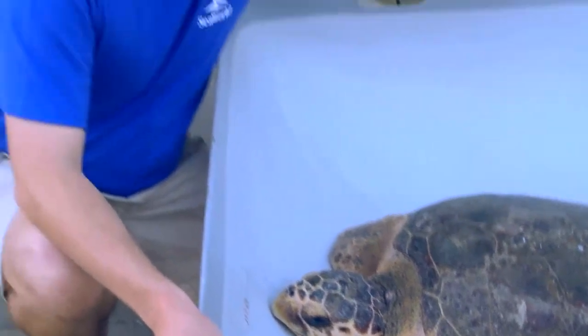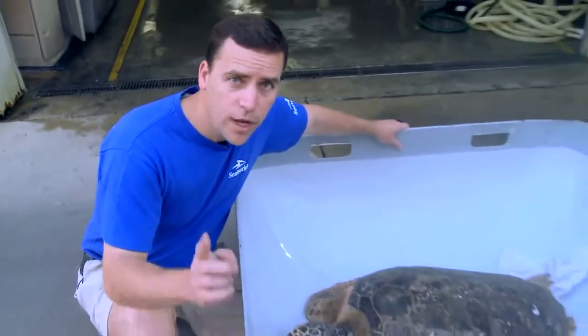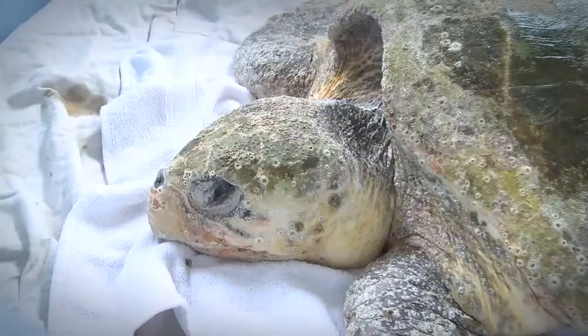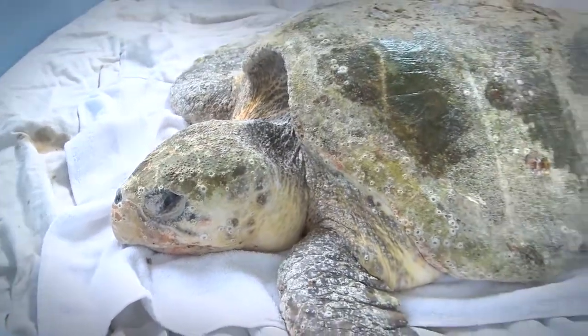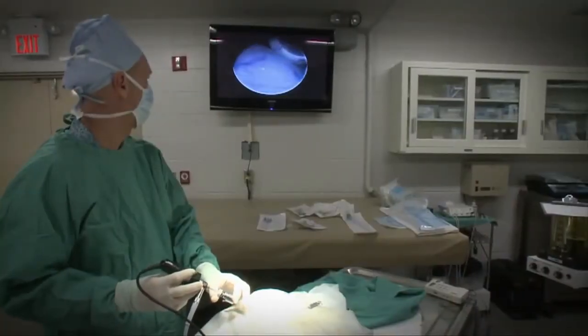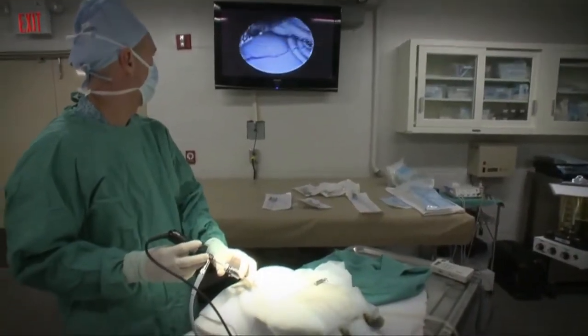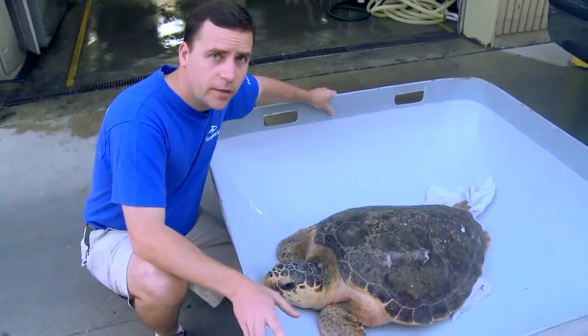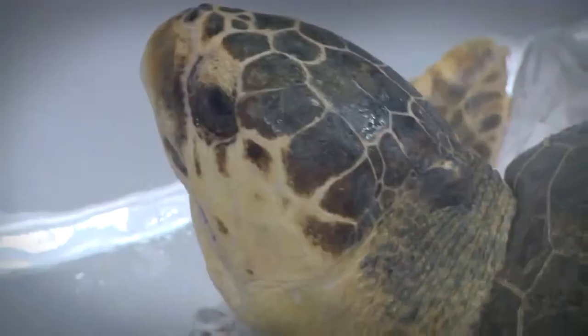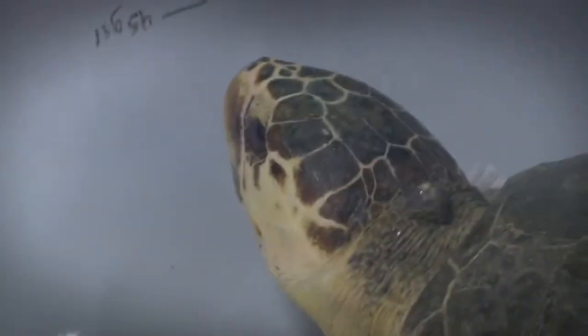Today SeaWorld is releasing this 93-pound loggerhead sea turtle, and you have the opportunity to come with us. When this sea turtle came to us back in December, it was very thin, lethargic, and overall very weak. He was impacted with shell hash and wasn't able to eat. After we cleared out the shell hash and gave him a round of antibiotics, he was able to swim normally, and today we're releasing him back into the wild as a strong, healthy sea turtle.